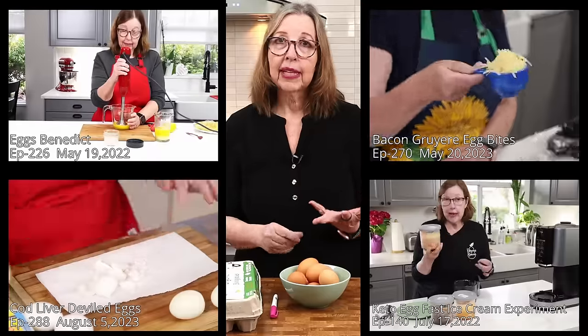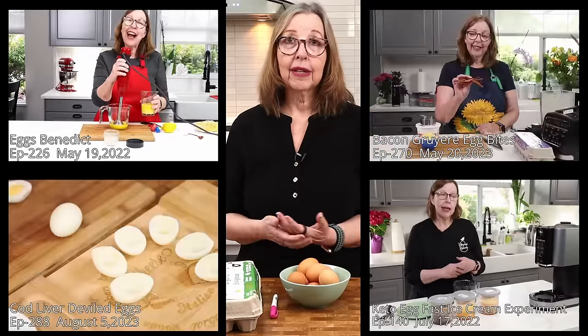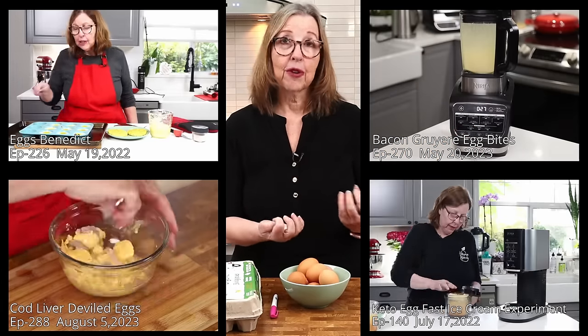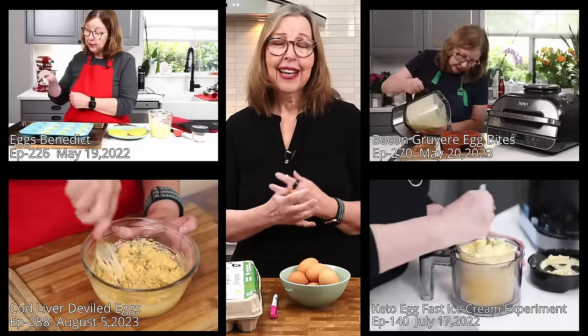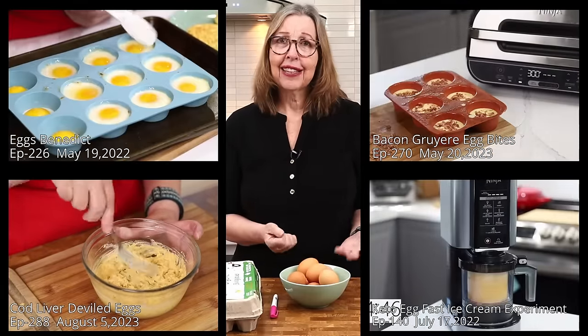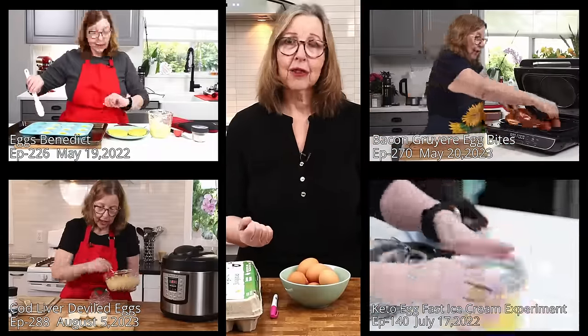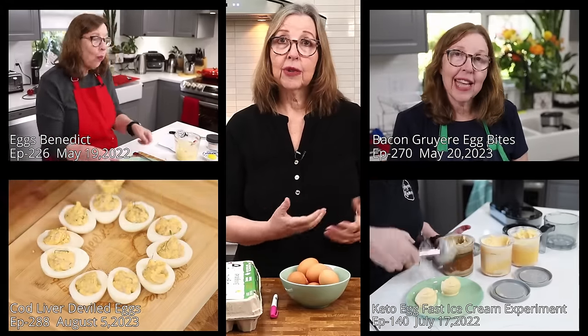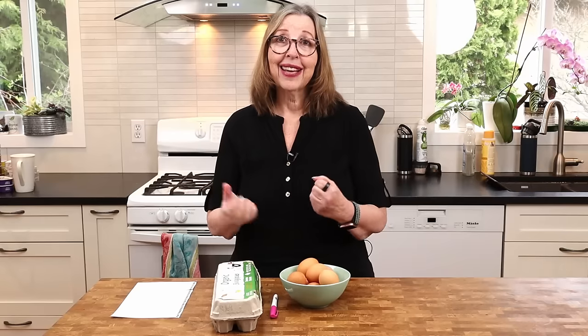You can always find a bowl of boiled eggs in my fridge. It's a quick thing I can grab, and I always have eggs ready to go. With eggs you can make omelets, they go in many recipes — baking recipes like egg white bread or casseroles. I use eggs every day, sometimes one or two, sometimes as many as six or eight. You can chop them up and combine them with other proteins like cooked chicken or any cooked meat to make an egg salad. They're very versatile.